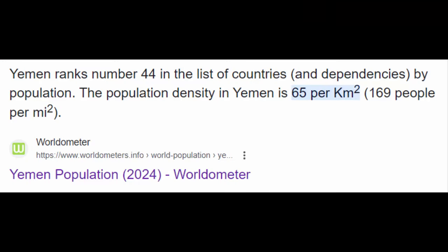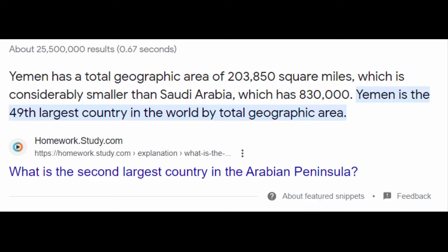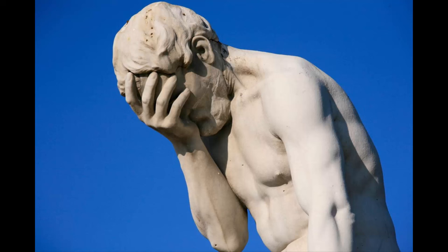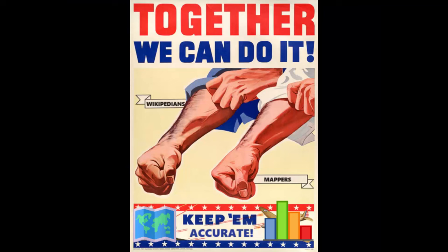Yemen's population density is not 65 per square kilometer — it's 75. Yemen is not the 49th biggest UN member state — it's the 54th. And no, Yemen is not slightly larger than twice the size of Wyoming, as the CIA claims — it's actually smaller. At this point, I don't know how this mistake could be fixed. Maybe someone watching this video could get this story famous and get all these institutions to finally correct this error. Imagine how cool that'd be.